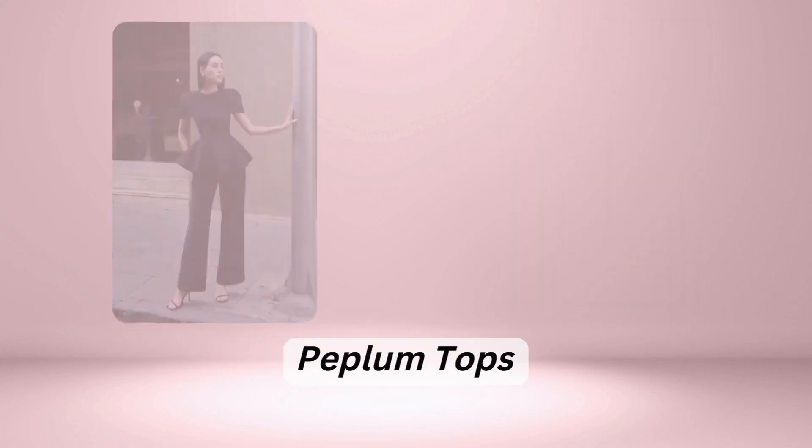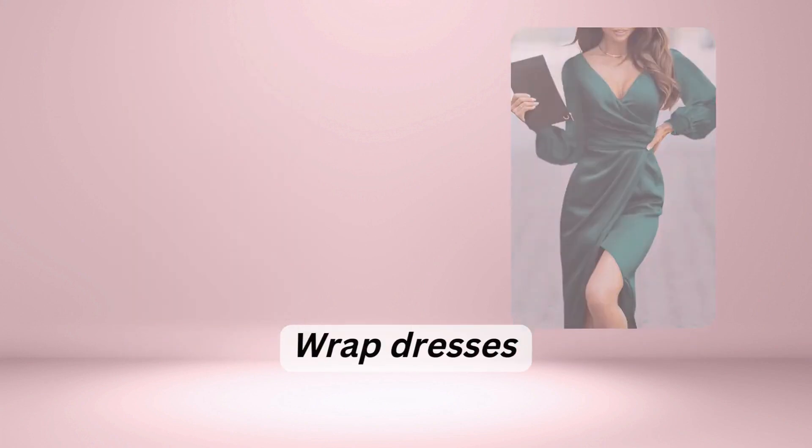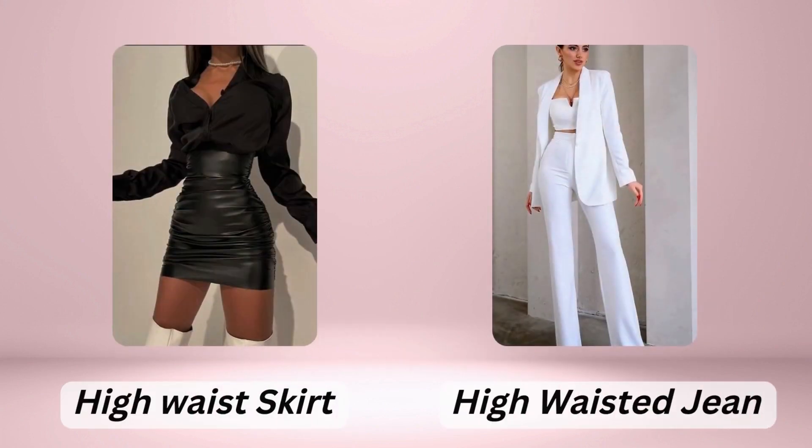Wrap dresses are also a great option, and high-waisted pants and skirts can accentuate your waist. Remember, the key is to highlight your curves and show off your figure.